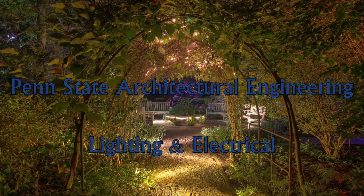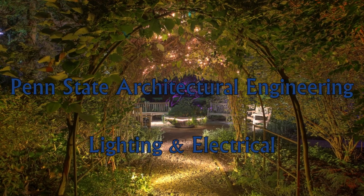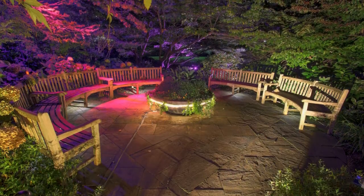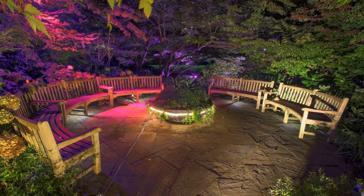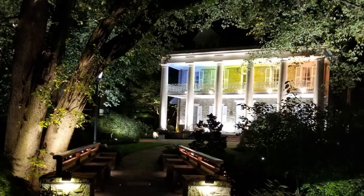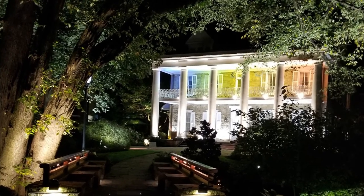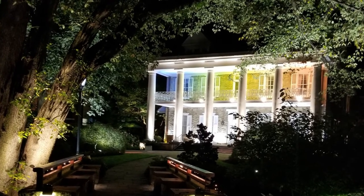Are you both technical and creative? AE Lighting and Electrical fuses technical engineering with aesthetic design to enhance the built environment. We're focused on preparing the next generation of lighting designers with the latest knowledge and a practical skill set that prepares you for immediate success in industry.